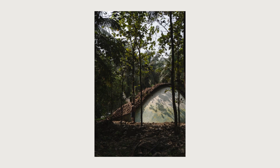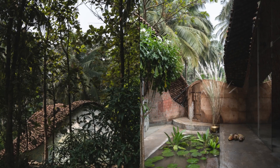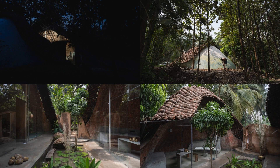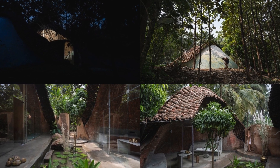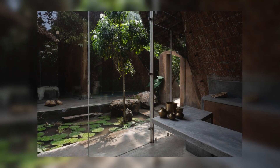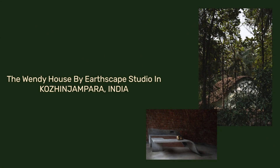Experimenting with different materials in their original forms makes the construction process interesting, and the building becomes nature-friendly and sustainable. The main ideology and concept of this farmhouse are to bring out a nature-friendly building and use all locally available materials, making it sustainable.